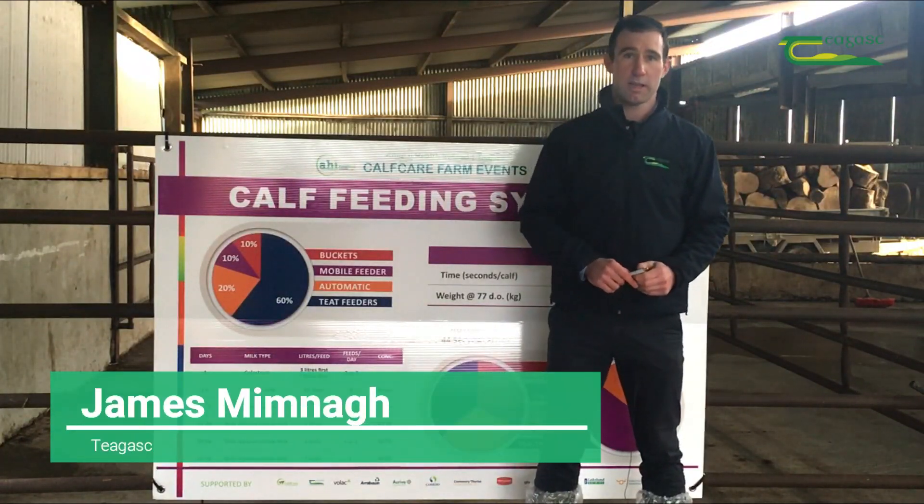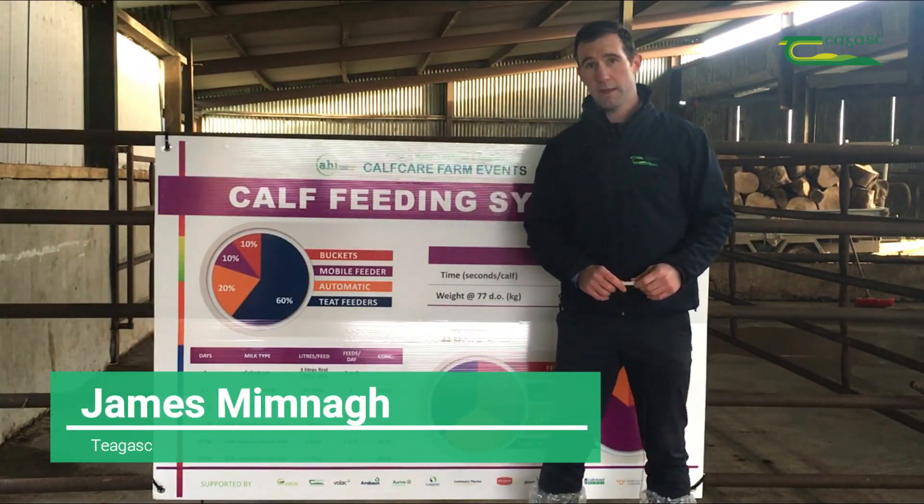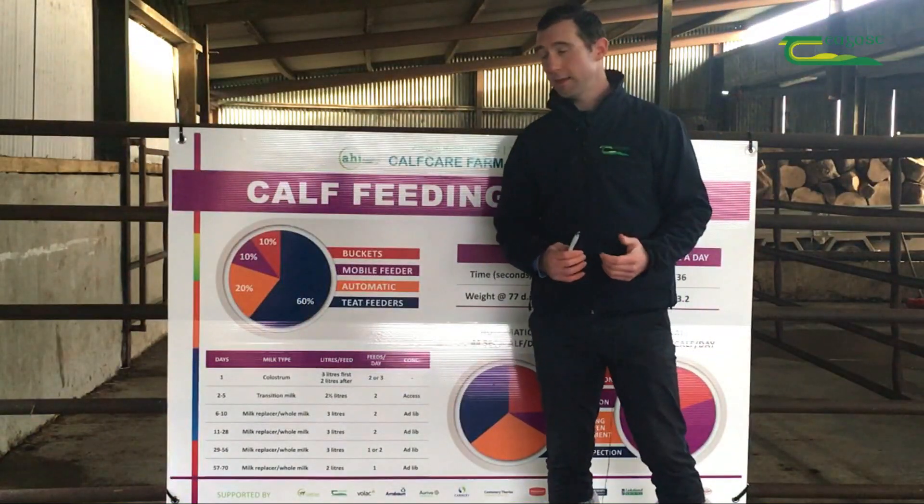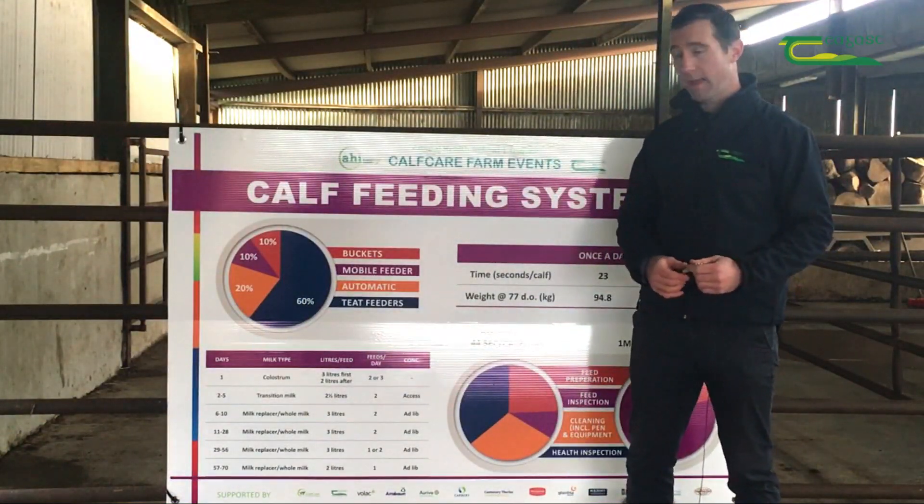Hello, my name is James Mimn. I'm a Teagasc dairy advisor here in County Westmeath, and today we're here at one of the calf care events. I'm here to look at the calf feeding systems board.